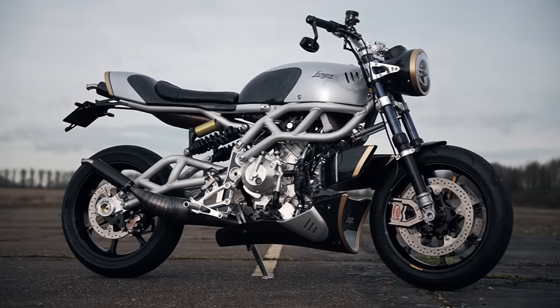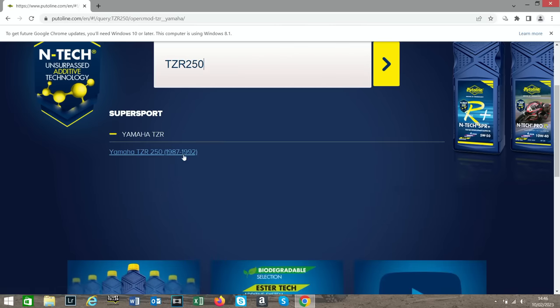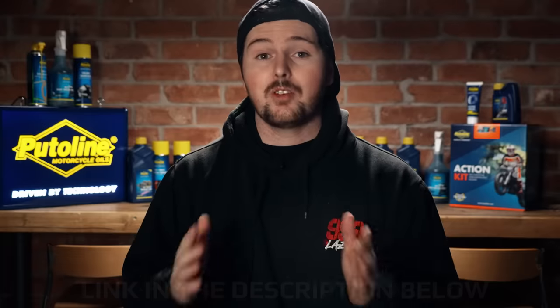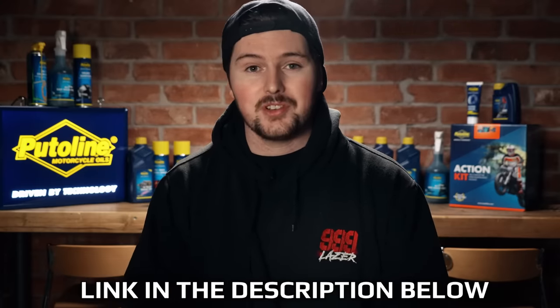You have to be very mindful of what you put inside these exotic machines. Luckily, one of our new channel sponsors, Pewterline, have the perfect products for these types of bikes. They also have an awesome tool to help us work out exactly what oil we need to put inside our two-strokes — just head over to the Pewterline website and enter your bike model into the search bar. I'm really happy to be partnered with Pewterline because we've genuinely been using their products for years, ever since I was a kid on a junior 65. There's a link in the description down below.